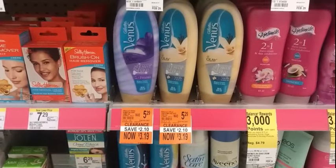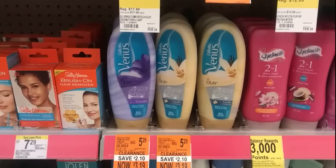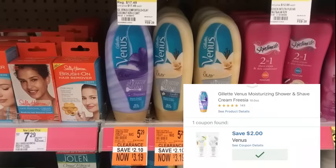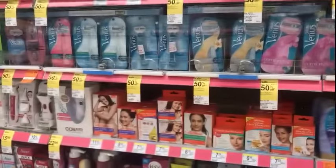When you go into your store today, or whenever you shop, look out for the clearance. Gillette Venus Shave Gel is $3.19 on clearance. We have a $2 digital on the app, making that $1.19 after the coupon. My store has tons of orange tags.